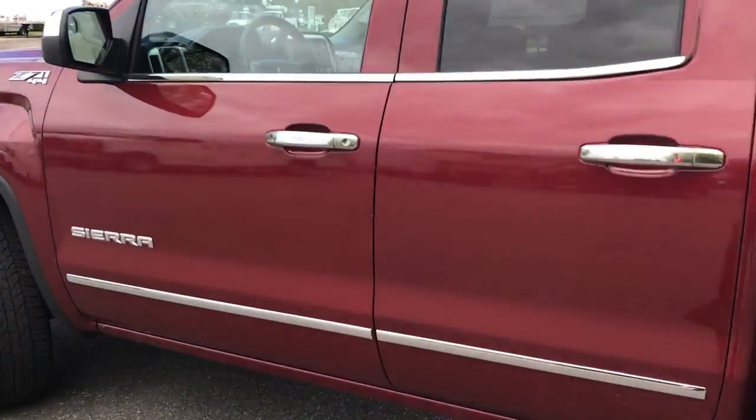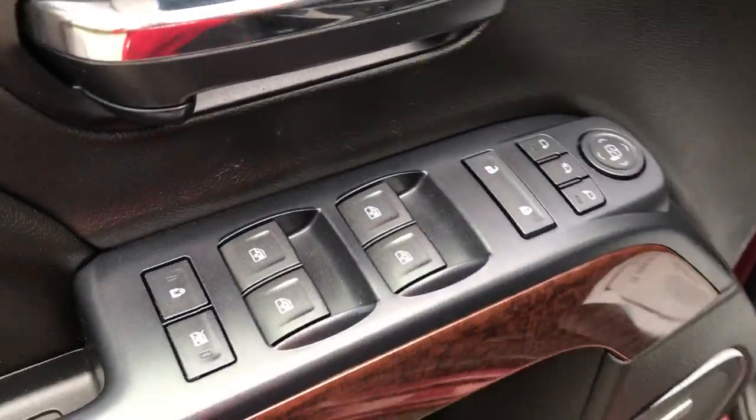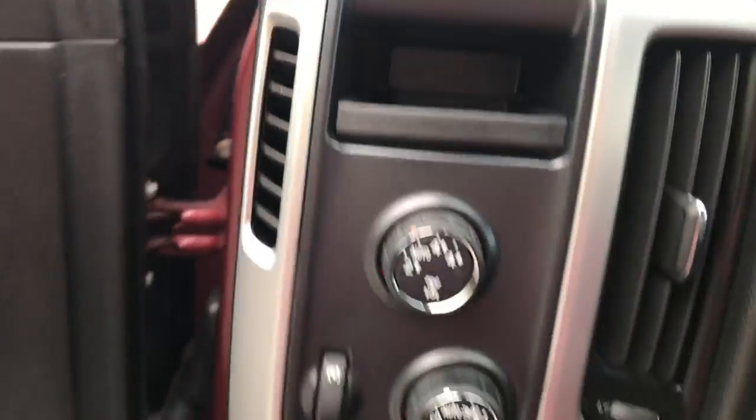Take a look at the interior — pretty black leather interior. Driver door panel has power windows, mirrors, and locks. You also have your memory settings for your driver's seat, and the power driver seat controls are right there. Step on inside.